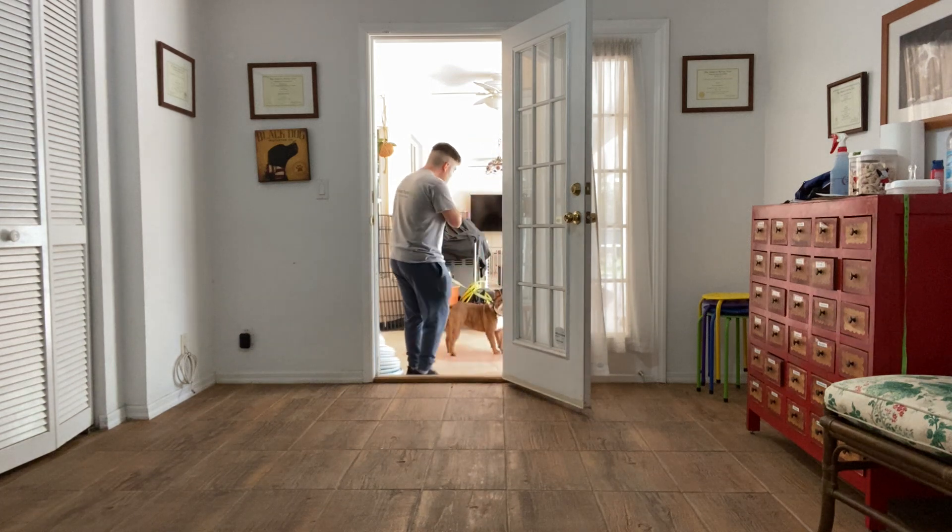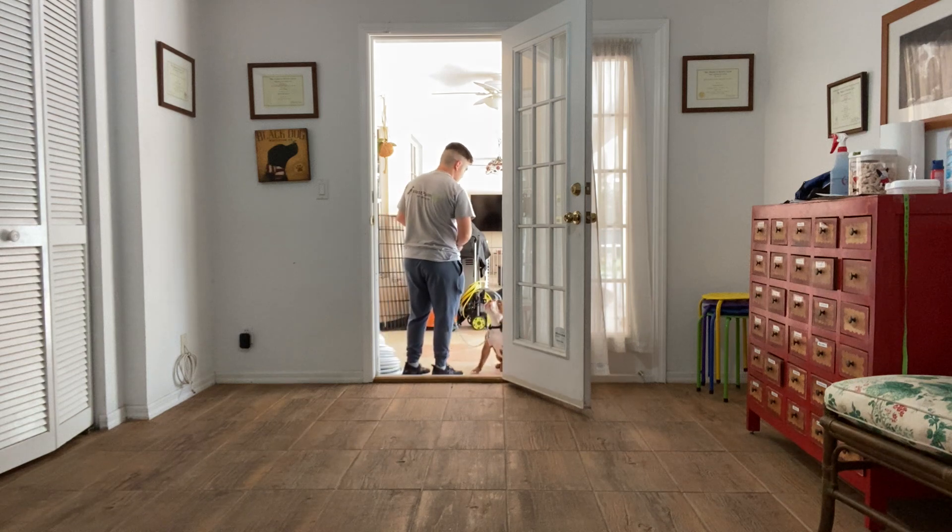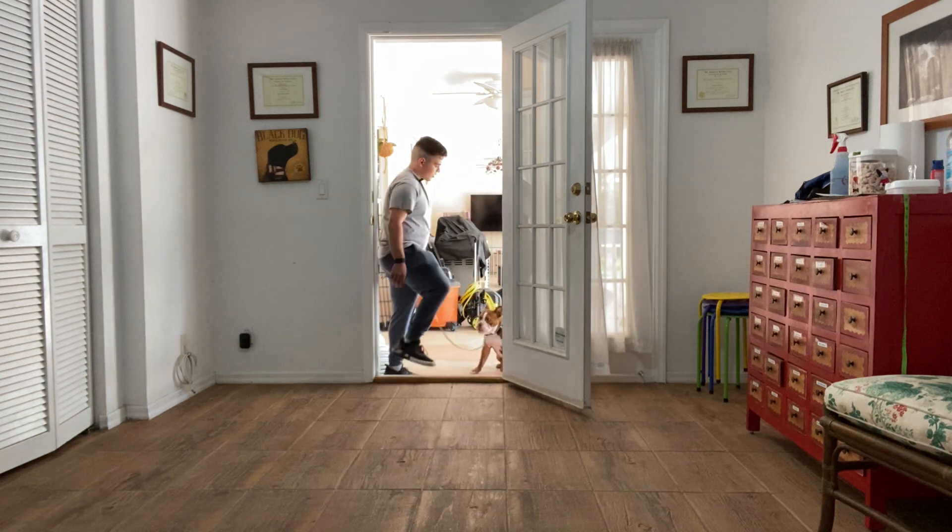And the same thing coming in. Roxy, sit. Very good. Roxy, let's go.